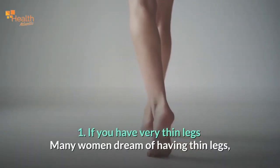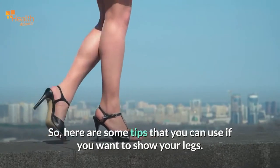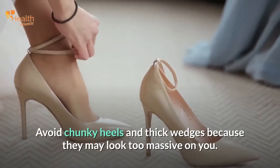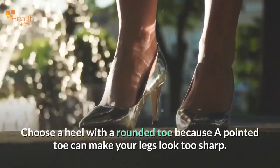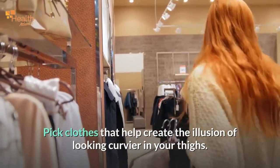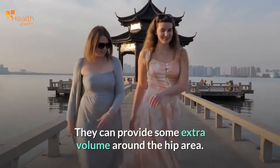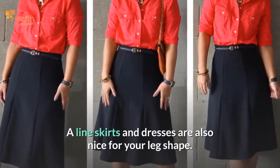If you have very thin legs: many women dream of having thin legs, but sometimes we still need to balance the upper and lower body. Avoid chunky heels and thick wedges because they may look too massive on you. Choose a heel with a rounded toe because a pointed toe can make your legs look too sharp. Knee-skimming skirts and dresses are good for you. Pick clothes that help create the illusion of looking curvier in your thighs — peplum dresses, skirts with pleats or pockets can provide extra volume around the hip area. A-line skirts and dresses are also nice for your leg shape.